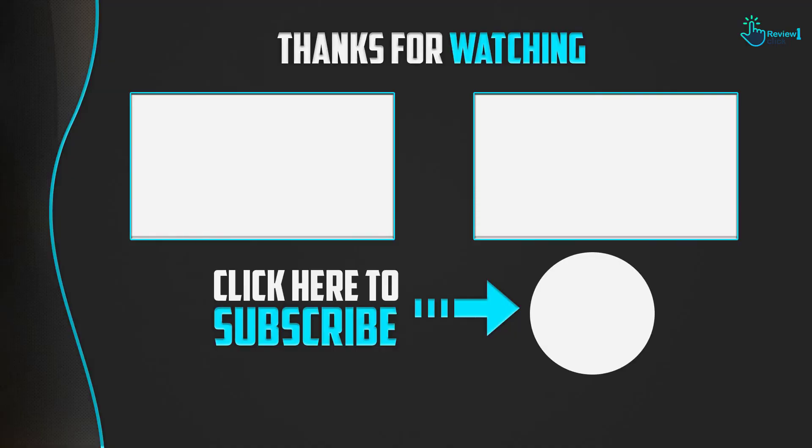Thank you for watching guys. I hope you liked this video and found it helpful. Please make sure to like, comment and subscribe. If you have any questions related to these products, you can leave a comment down below and I will get back to you as soon as possible.